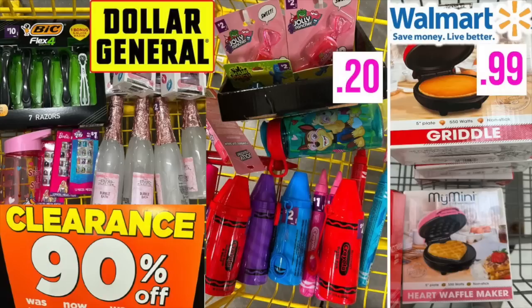I also made a video about 90% off clearance over at Dollar General and Walmart. If you're looking for items to fill up very cheap Easter baskets, or even Christmas gifts for next year — like those griddles for 99 cents, everybody gets a griddle! You might want to check out that video; I'll link it here at the very end. As always, thank you so much for watching and we'll catch you in the next one. Bye!